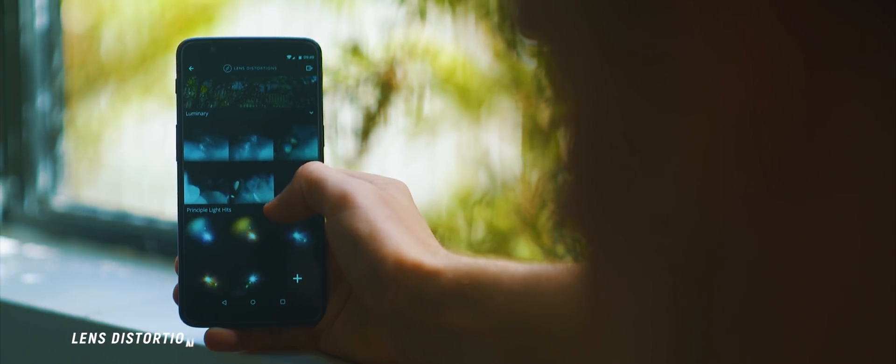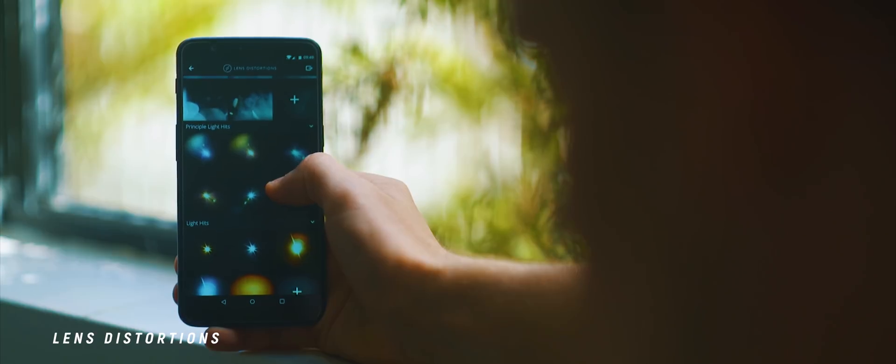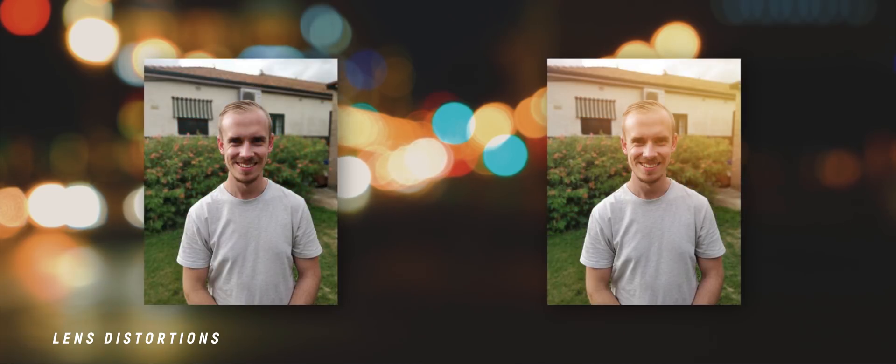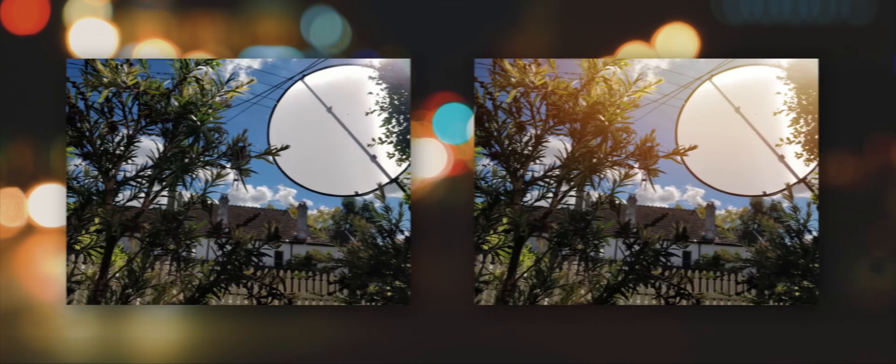I still have Lens Distortions installed on my phone, although I don't use it as much as I would like. But it's a great complementary photo editing app that adds a nice touch of color and light to the images that you take.